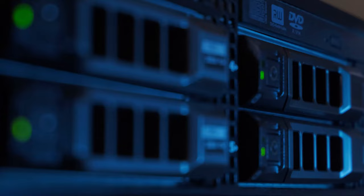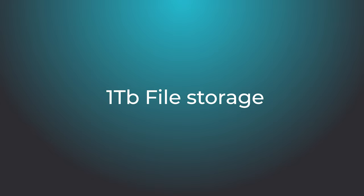With both products, you also get 1 terabyte of file storage in the cloud — lots of space for you to hold your files and folders. With both Standard and Premium, you also get access to Microsoft Teams, which is a brilliant collaboration tool.